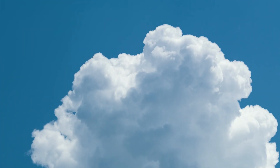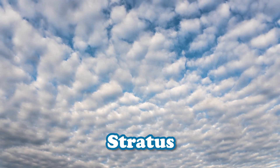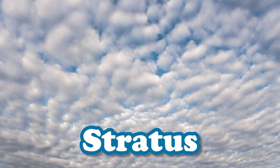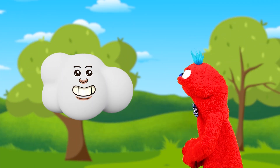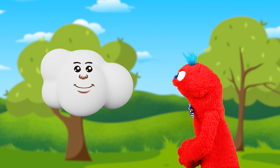Cumulus clouds like me are puffy and white. Stratus clouds are flat and gray. There are also cirrus clouds, which are thin and wispy. The type of cloud depends on the weather conditions and the altitude. Well, okay — but how come some clouds are really high up in the sky and some are lower?